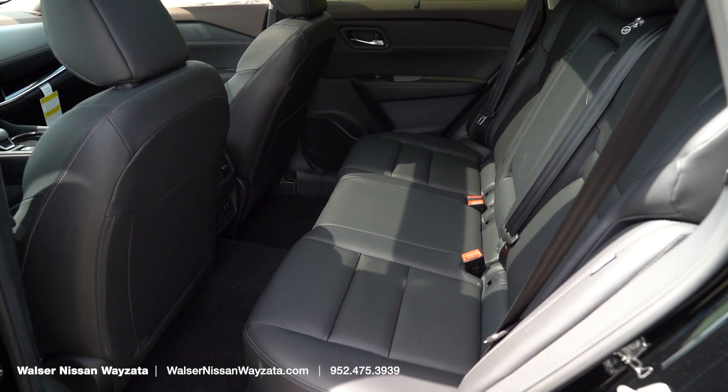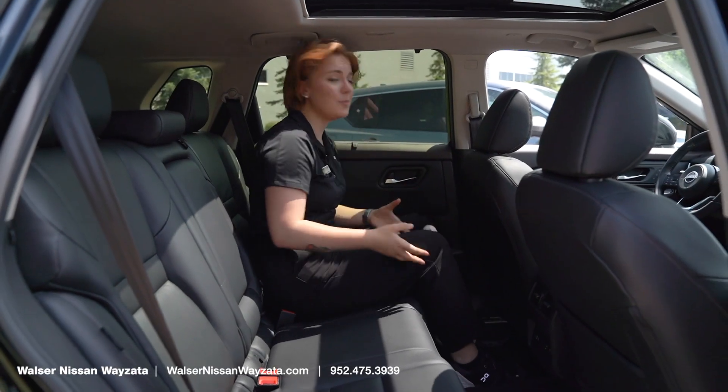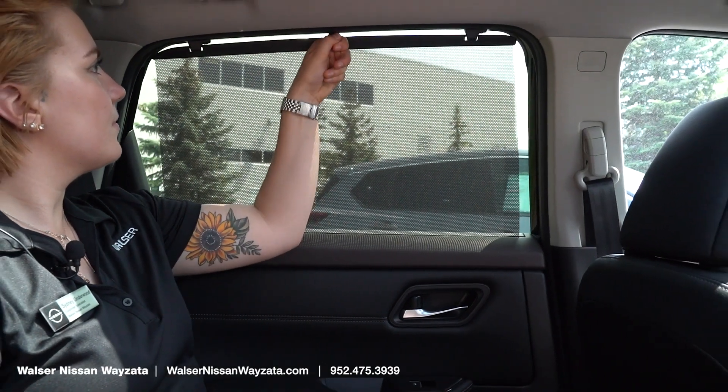Let's take a look at the back. Here's the back seat of the Rogue SL. You can see I have plenty of room, and I am a tall person. And here are some shades on the side for your windows.